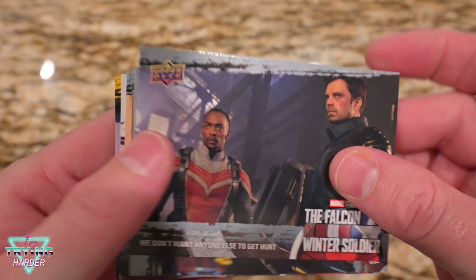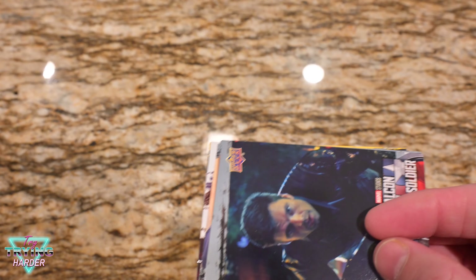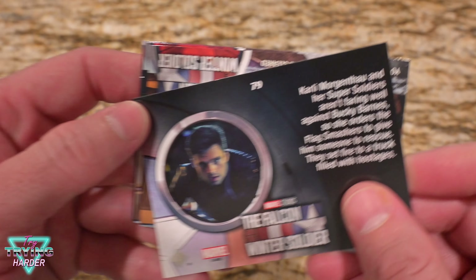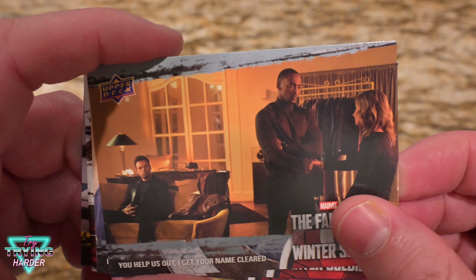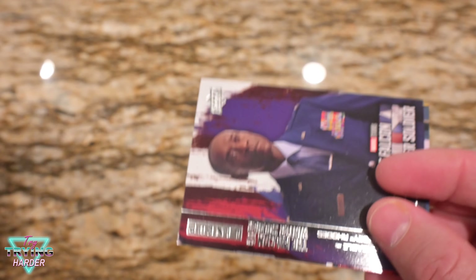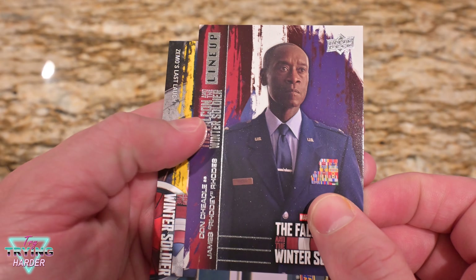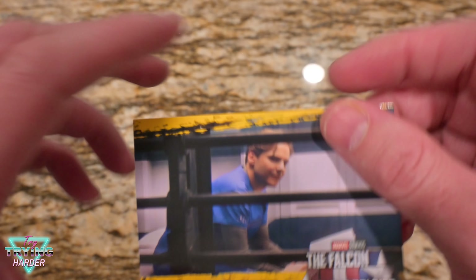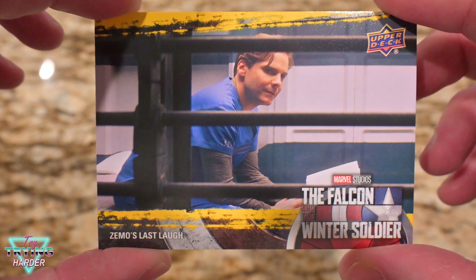Last pack. I've seen it, I've seen it, I've seen it. Oh, this one's special because it's a lineup one, but pretty much just like the other card we had. And the final card — Zemo in his cage.